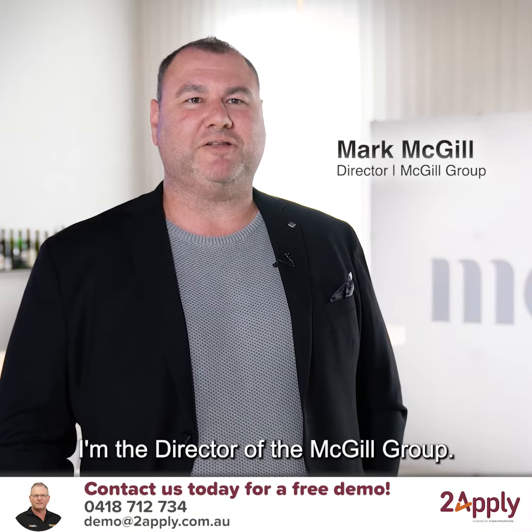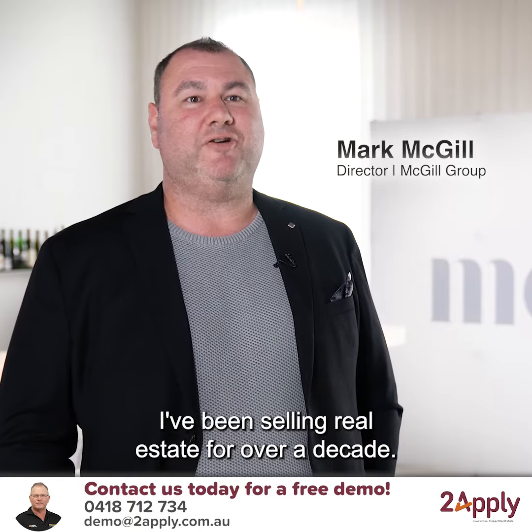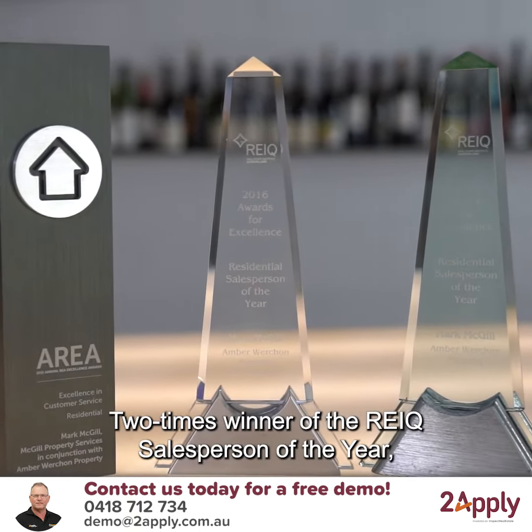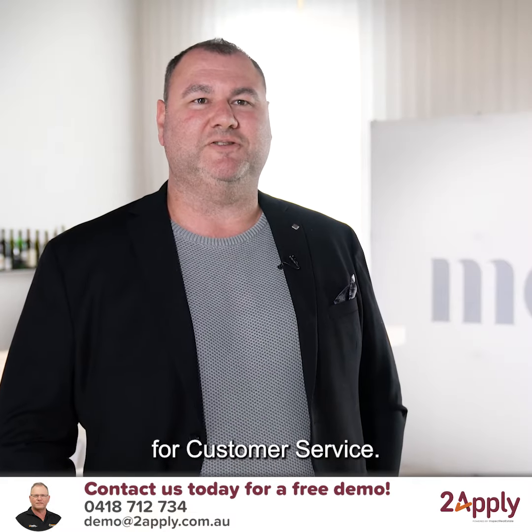My name is Mark McGill. I'm the director of the McGill Group. We're on the Sunshine Coast. I've been selling real estate for over a decade. Two times winner of the REIQ Salesperson of the Year and winner of the Australian RealEstate.com Awards for customer service.